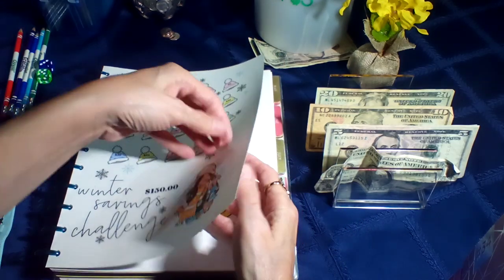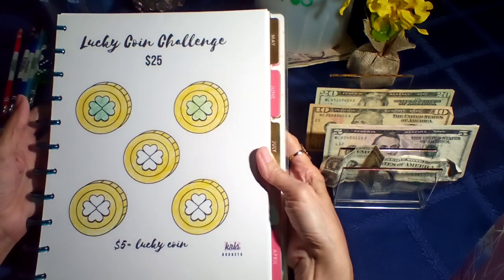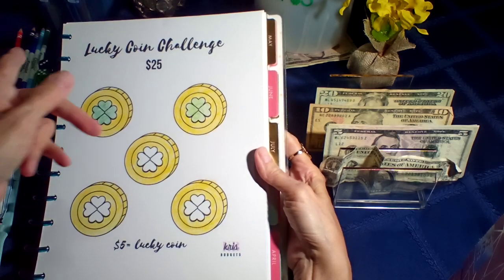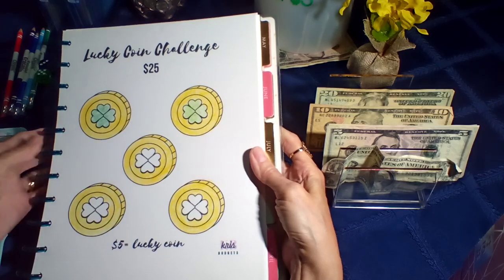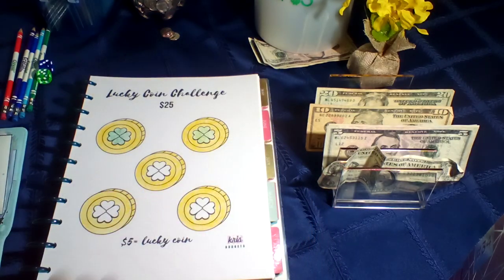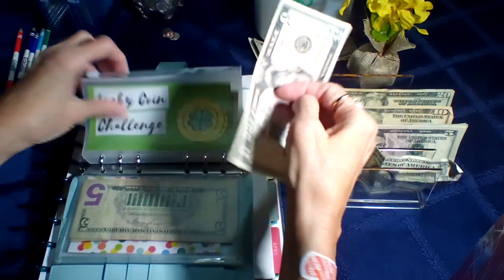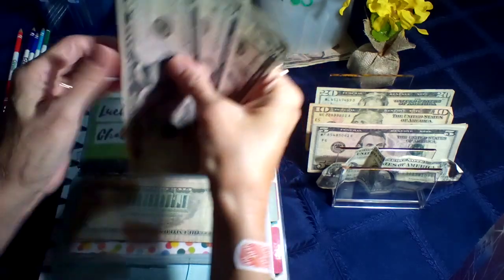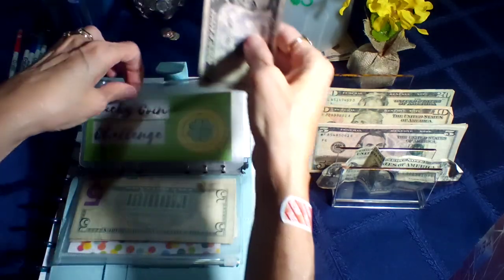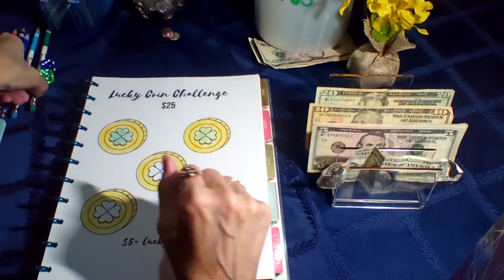Up next is the Lucky Queen challenge. This one is from Cursed Budgets, and the last one was from Lisa Grateful Makes, so go check out their channels — they also have Ipsy's. We're going to put five in this one, which leaves $15 total — $5, $10, $15 in this one. So we'll color this one in.